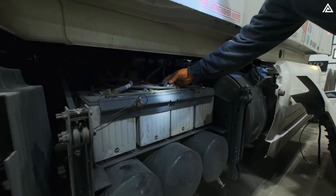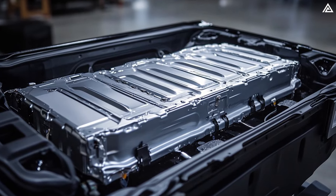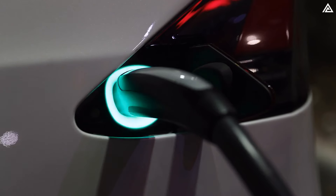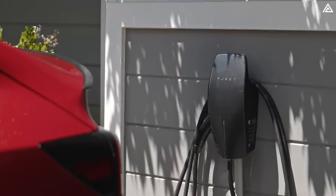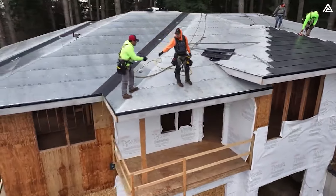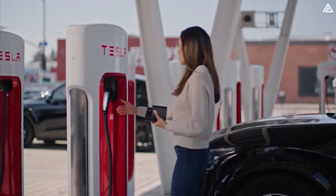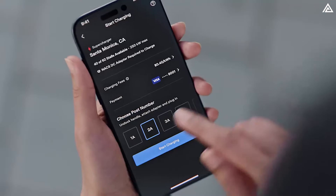Additionally, the Model Y Juniper will feature an upgraded battery management system that optimizes charging speed and prolongs battery life. This advanced system will automatically adjust the charging power based on battery conditions and manage thermal levels effectively, preventing overheating during fast charging sessions. With home charging solutions like the upgraded Wall Connector and compatibility with Tesla's solar roof system, users can charge conveniently at home. Furthermore, the Model Y Juniper comes with a built-in adapter for CCS public charging stations worldwide, offering even more flexibility for drivers on the go.